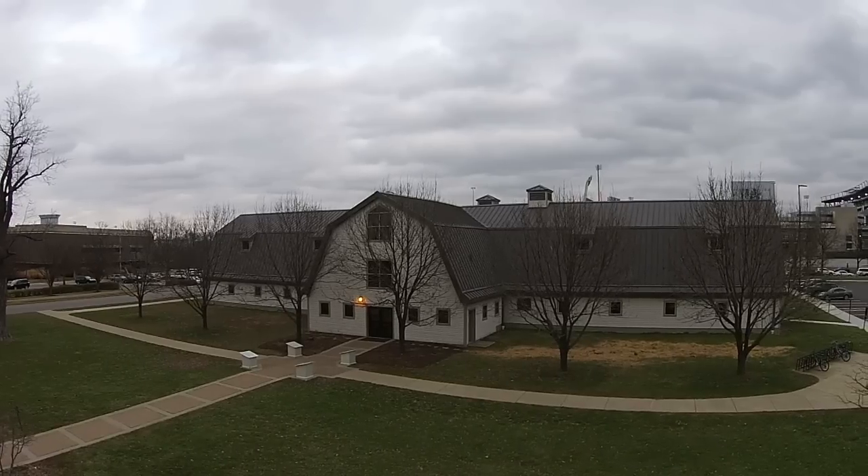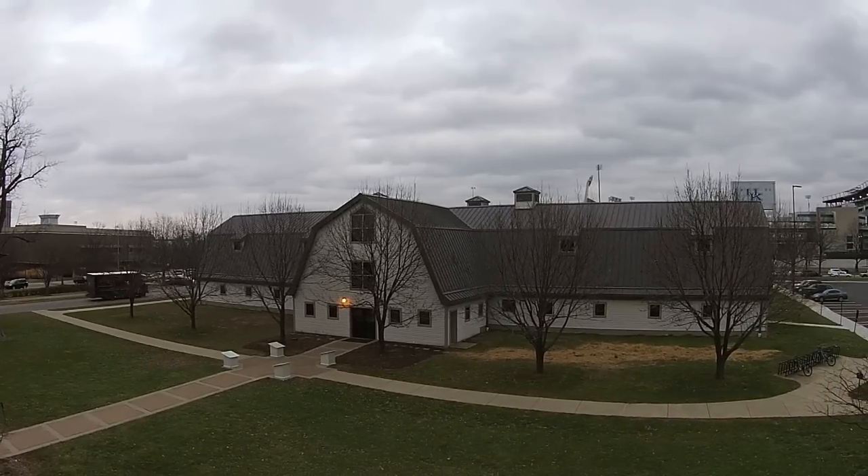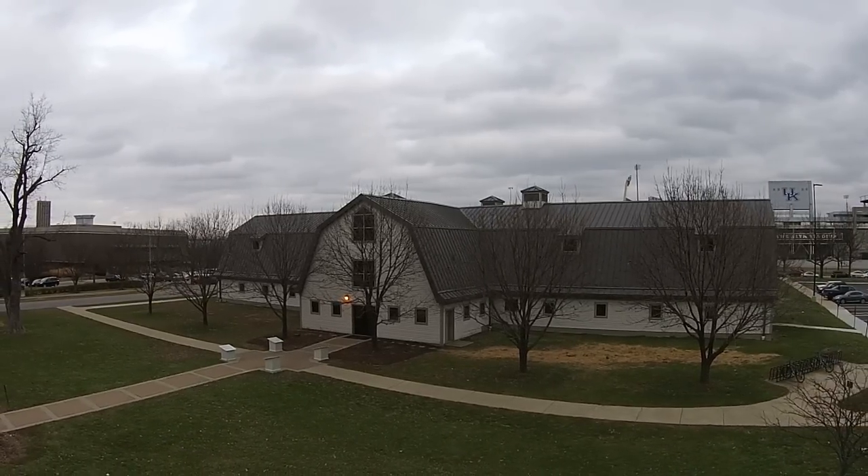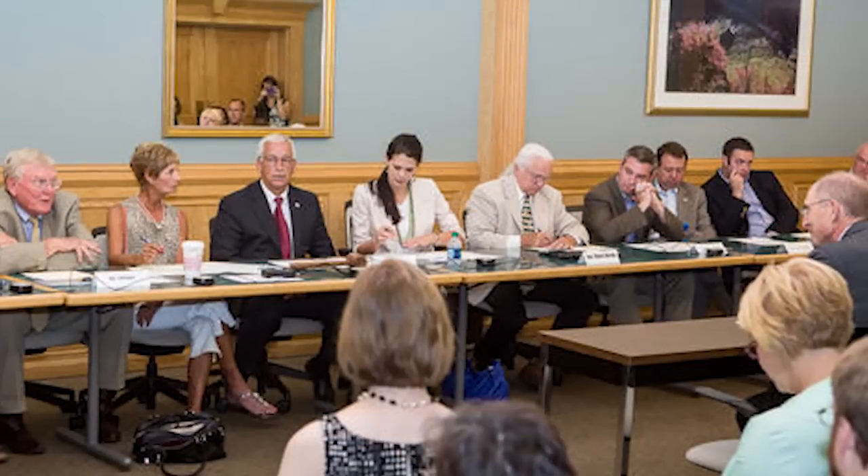Hi, my name is Lee Maynard. I'm the chair of the Agricultural Economics Department, and my favorite building on UK's campus is the E.S. Good Barn, because this is the best place on campus to connect with all the people we serve around the state. This is the place where people often come from outside the UK community, from out in the state.